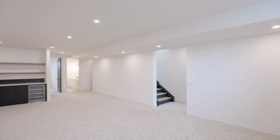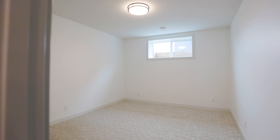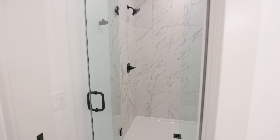Entering this cozy basement, you have a gorgeous fireplace accompanied by a large wet bar, with two spacious bedrooms in the back with enormous walk-in closets. In the middle you have a beautiful bathroom with two sinks and a shower area in the back, and if that's not enough, we have an ideal third space perfect for home workouts.